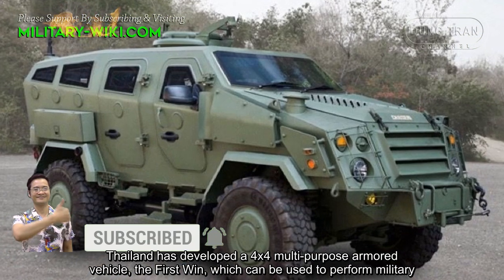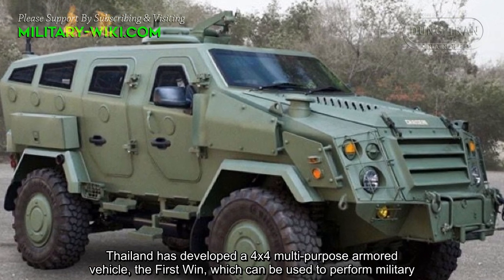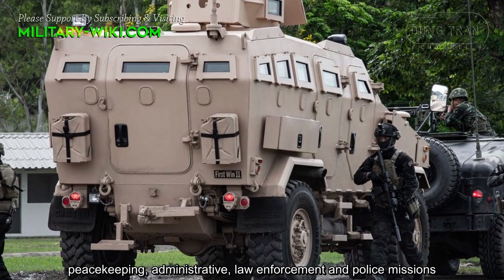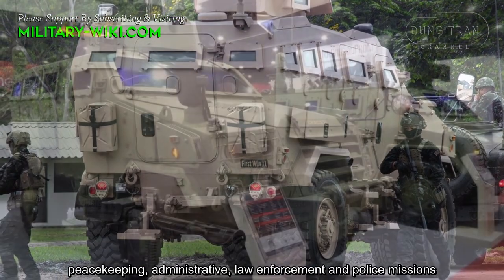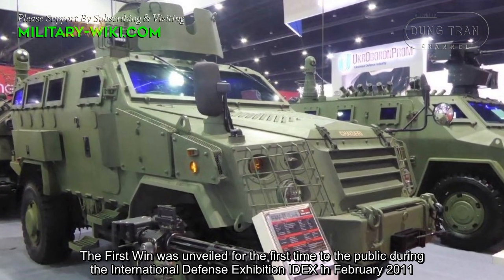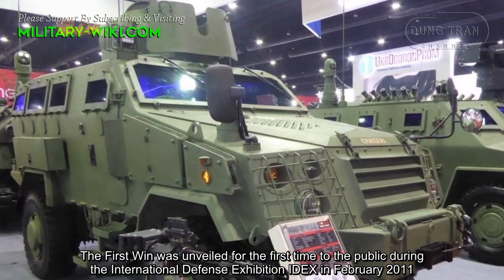Thailand has developed a 4x4 multipurpose armored vehicle, the First Win, which can be used to perform military, peacekeeping, administrative, law enforcement, and police missions. The First Win was unveiled for the first time to the public during the International Defense Exhibition (IDEX) in February 2011.